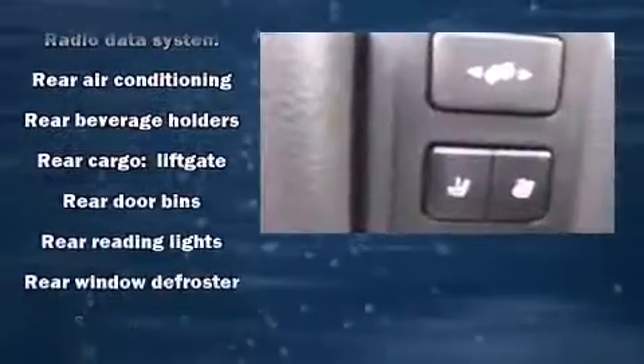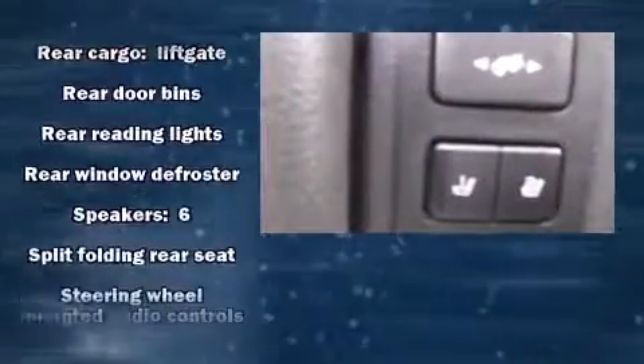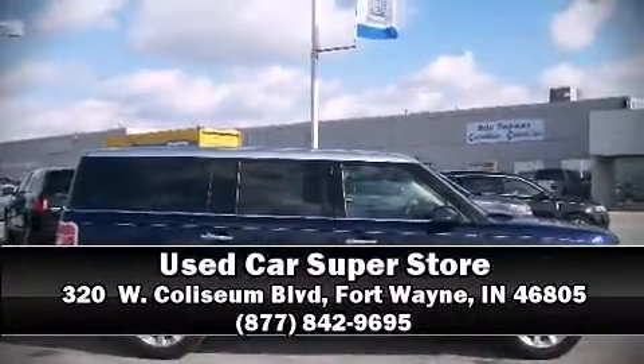It also arrives with a Carfax history report indicating just one previous owner. Our experienced sales staff is eager to share their knowledge and enthusiasm with you. We are here to help you.